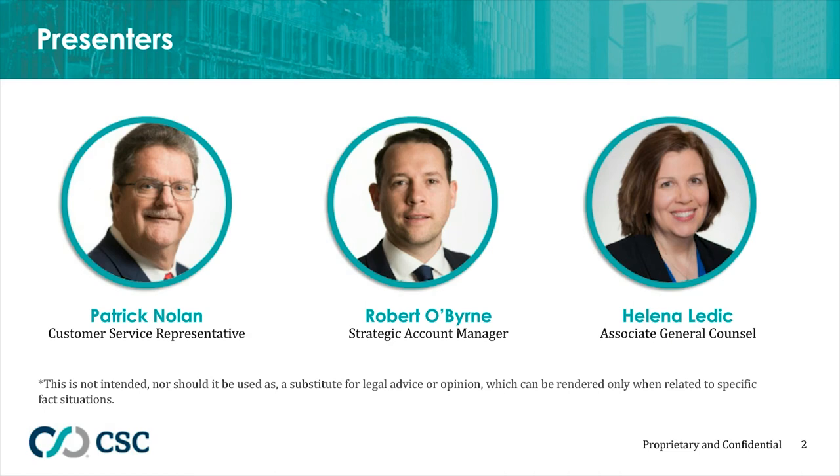Thank you, Annie. Before we get started, just a friendly reminder to our audience that this course is not intended nor meant to be a substitute for legal advice or opinion. If you have any specific detailed questions, it's best to consult with an attorney for those.